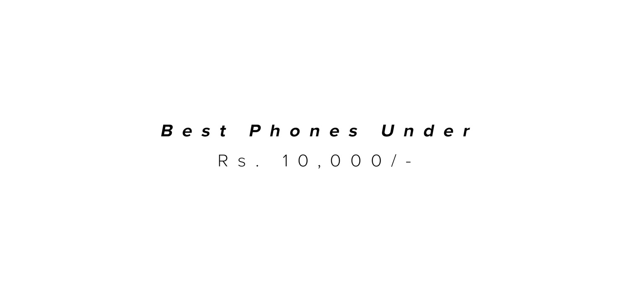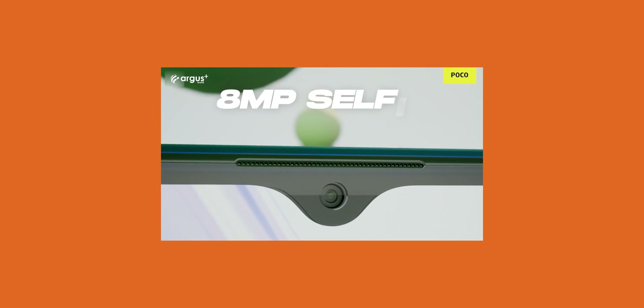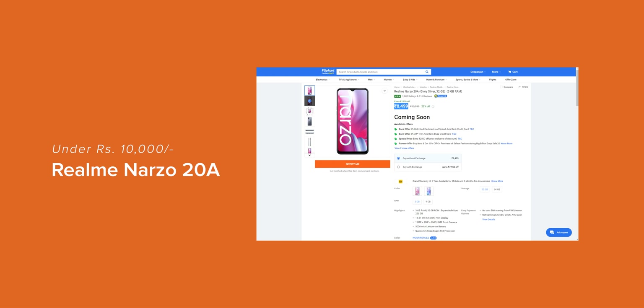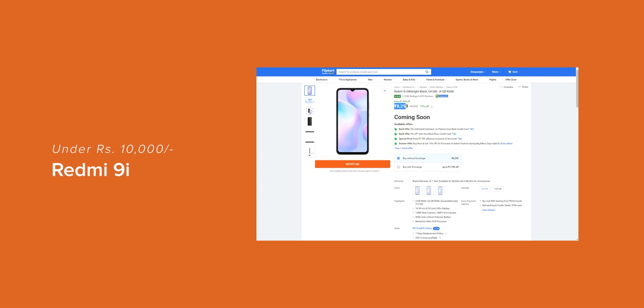If you want to spend around 8,000 to 10,000 rupees on a smartphone, then the POCO M2 is the perfect choice for you. You have a 6.5-inch Full HD+ display, Mediatek Helio G80 gaming processor, 5,000 mAh bigger battery size, and a quad rear camera setup. With a dedicated microSD card slot, fingerprint scanner, and a headphone jack, this is the perfect day-to-day all-rounder device under 10,000 rupees. You can also check out the Realme Narzo 20A and the Redmi 9i if you have a budget of 10,000 rupees.